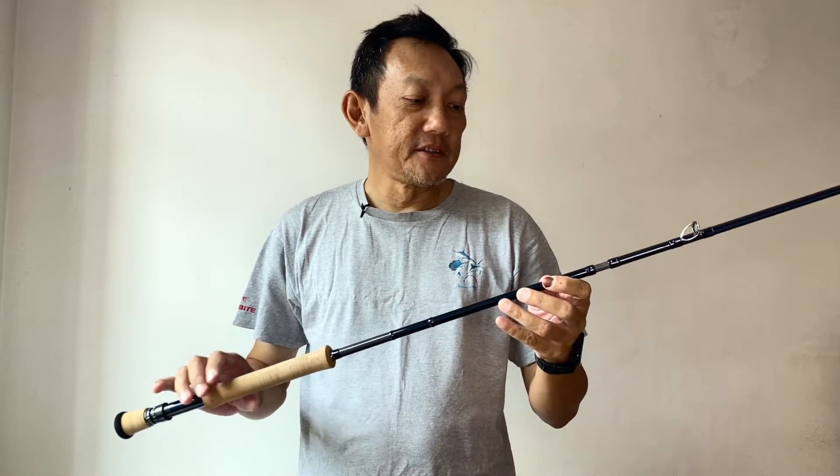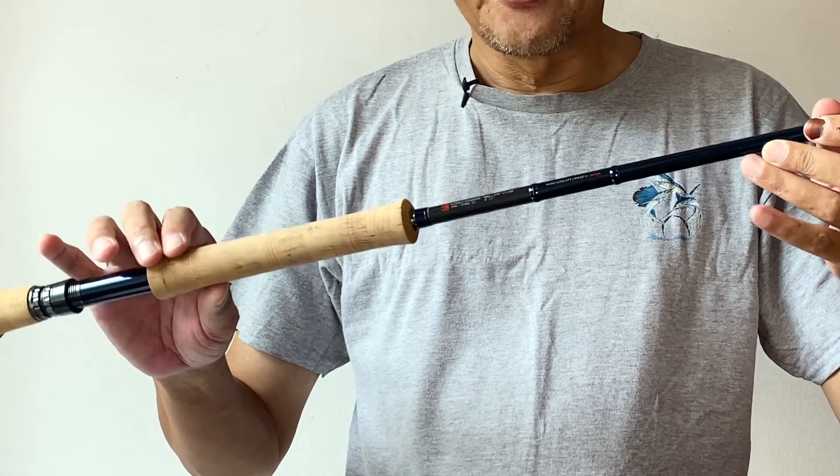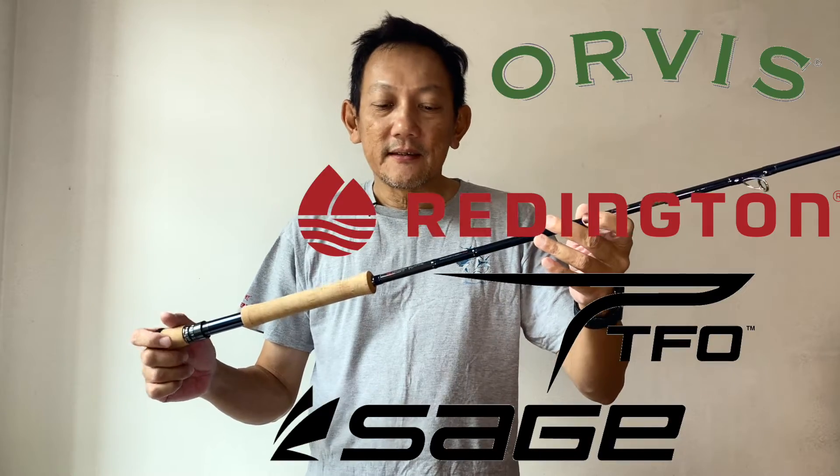I have no idea why Yamaga Blanks, a Japanese company famous for making conventional popping, jigging and casting rods, wants to go into producing fly rods. Fly fishing is such a niche and crowded market.